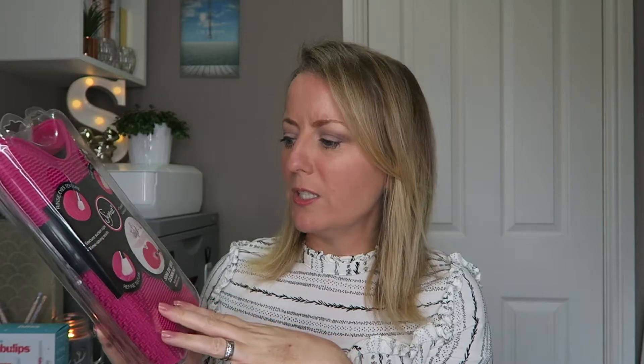I also got the Sigma Spa brush cleaning mat, which I've been after for ages. I haven't used it yet, but I plan to do a demo video giving my first impressions. It has different textures to clean different brushes and a secure suction cup so it sticks in the sink while you run water over it. I'll put links to all products in the description box.